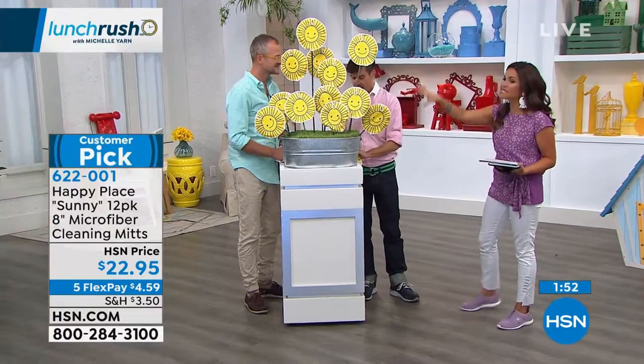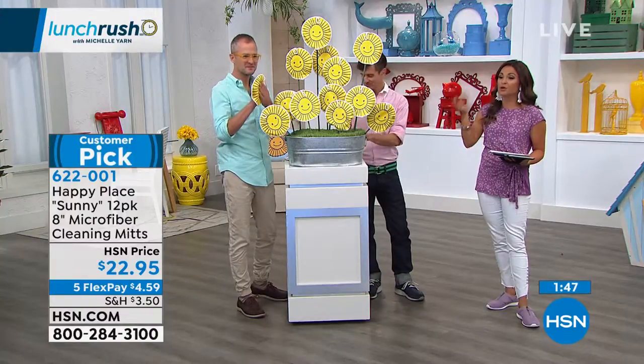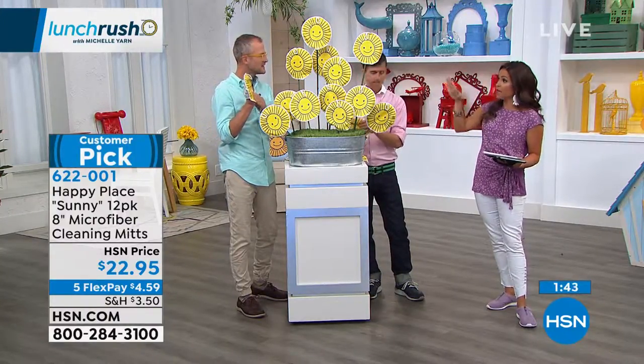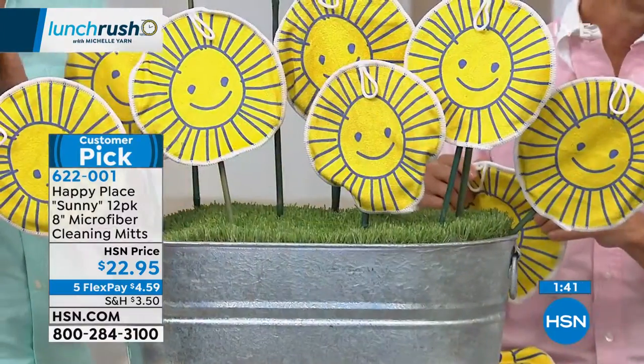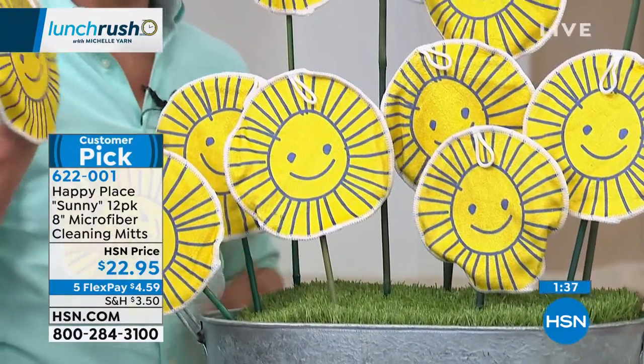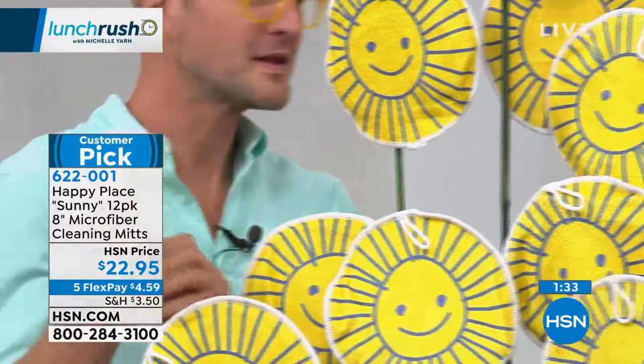One set of these and think about how much use you're gonna get — this will last you years. The reviews on this one are phenomenal. You all love them so much because it's really easy to put on, use them anywhere in the house, wash them and use them in different rooms. Microfibers are almost like having tiny little fingers that just grab everything and pull it away.